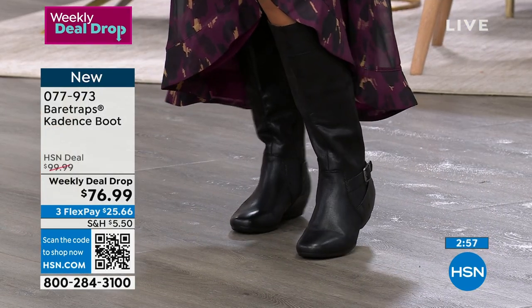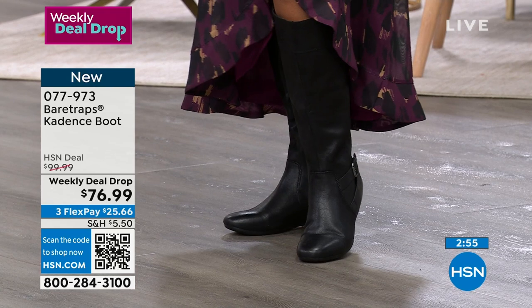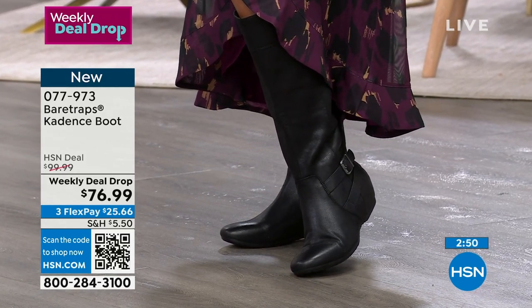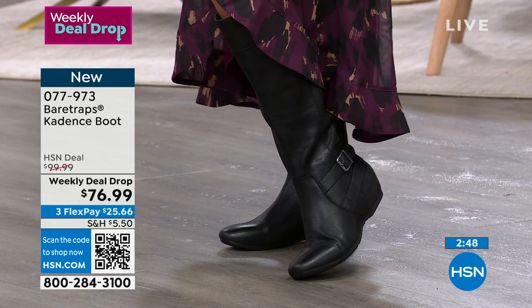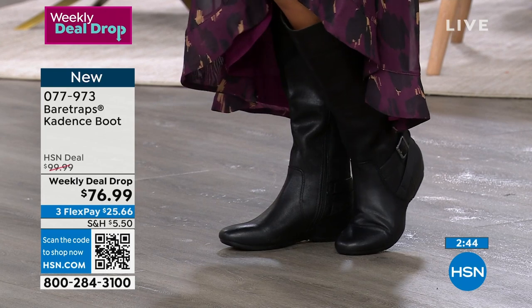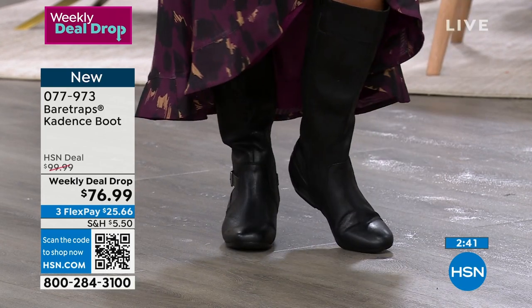Not $100, which is what they should be, but on flex pay of $25.66. These are your boots. As you can see, Paulina has that one on with that cute Sea Wonder by Christian Siriano dress. It's super, really pretty. And normally you'd look at a dress like that and say, well, I can only really wear high heels with it. But if you have a great tall shaft boot, it works so beautifully.